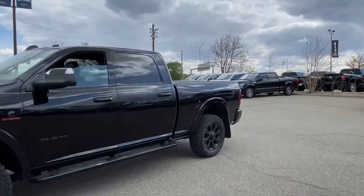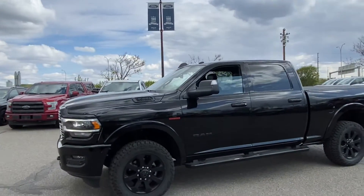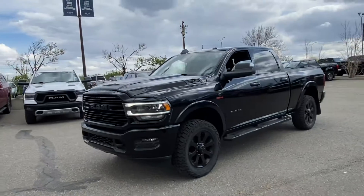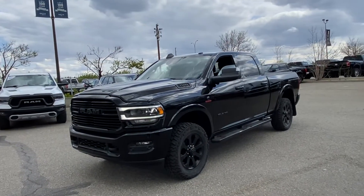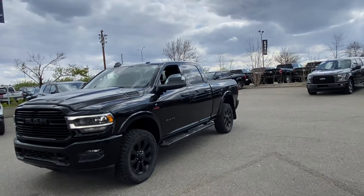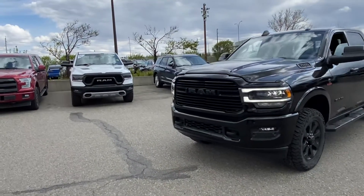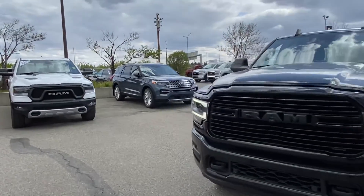The AISIN transmission is the choice for everybody that buys these trucks. If you go on any forum anywhere, everybody gets it ordered with the high output and the AISIN. The one that we looked at the other day actually doesn't have it, so I think this is a better truck, if I'm being honest.